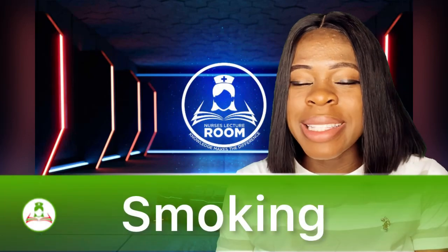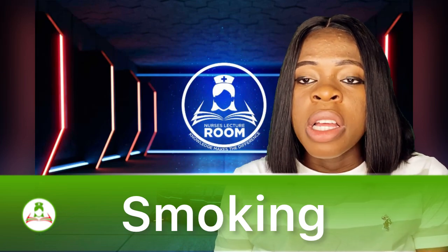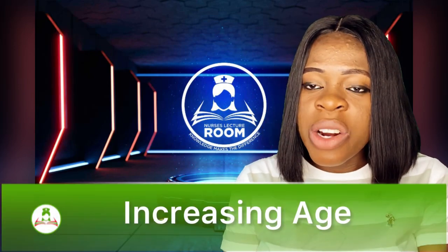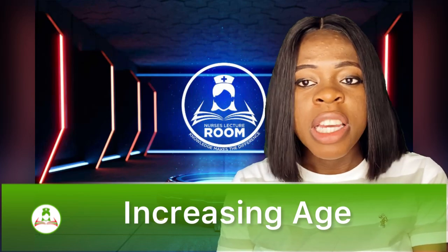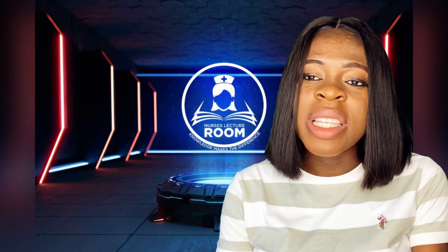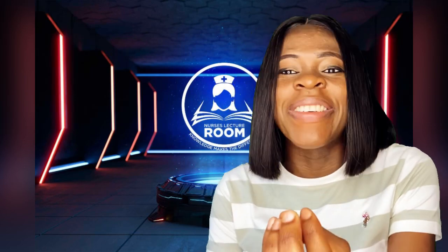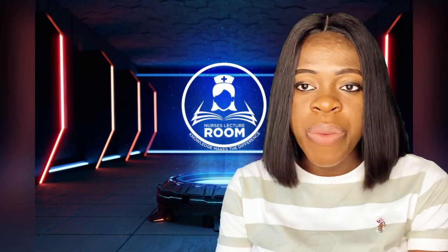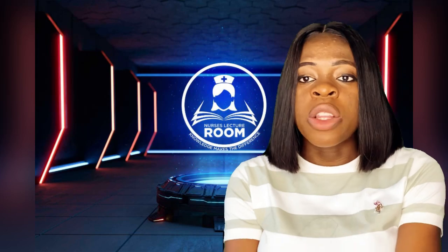Smoking — for those that are smoking, as a lady, try as much as possible to stay away from smoking. There are a lot of dangers and side effects of smoking as a lady to your health. The other cause is increasing age — as you get older, the chances of getting an ectopic pregnancy are also on the high side. The other is becoming pregnant while using an intrauterine device (IUD). Becoming pregnant while using an IUD can predispose one to ectopic pregnancy, but it's very, very rare.